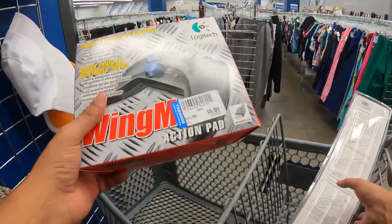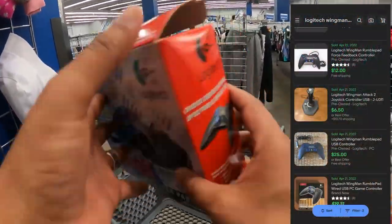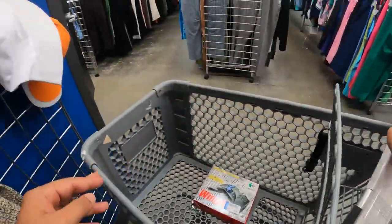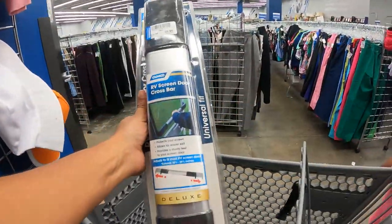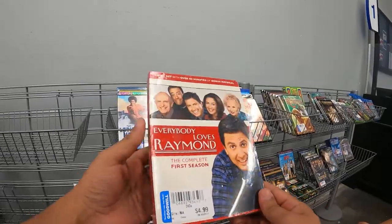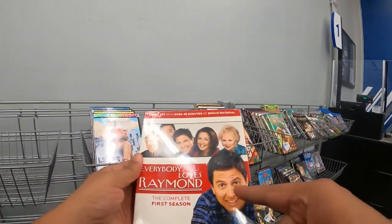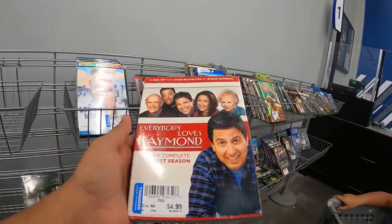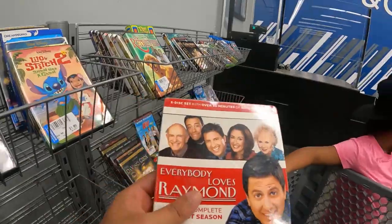I also found this Logitech Wingman controller — I'm shooting in the dark here because the phone bars are not working right now. And then I found this RV screen door crossbar. I'm gonna get out of the store because my phone is not working and I like to look stuff up. Also the complete first season of Everybody Loves Raven — that's me right there, man — but it's brand new.